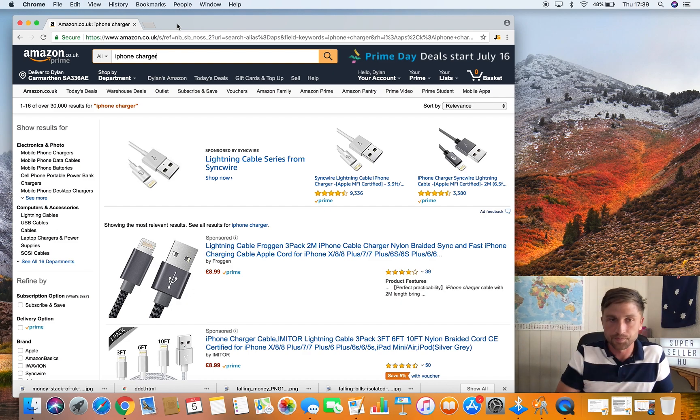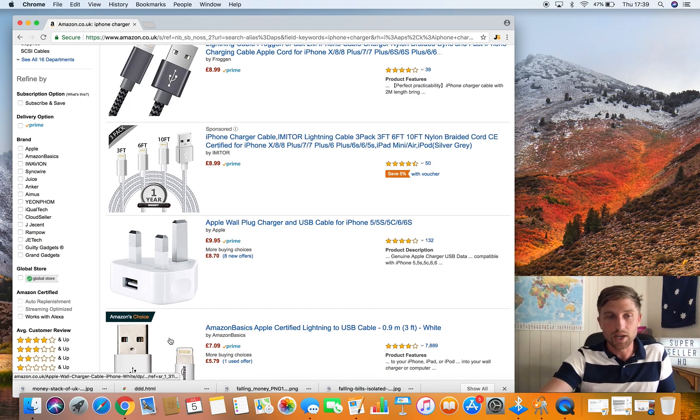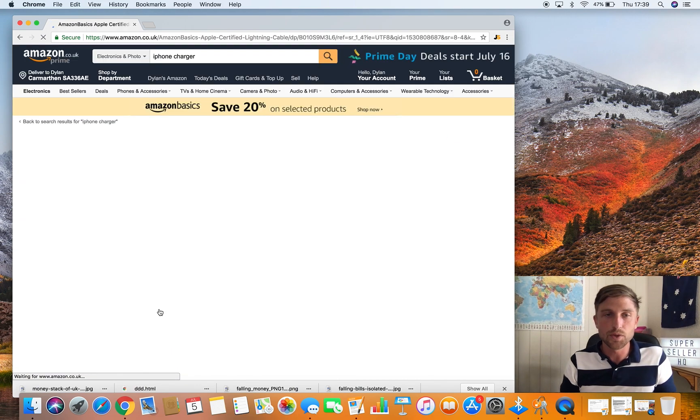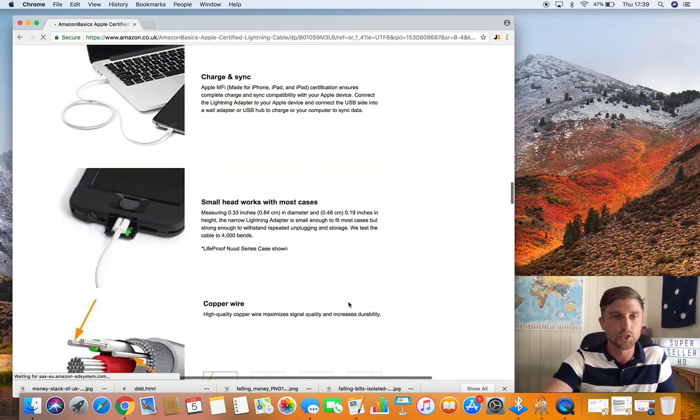Let me give you a bit of background. Amazon reviews are fairly basic — we've got two forms of reviews: a verified review and an unverified review. So we have two types of reviews very quickly: verified purchase reviews and non-verified purchase reviews.